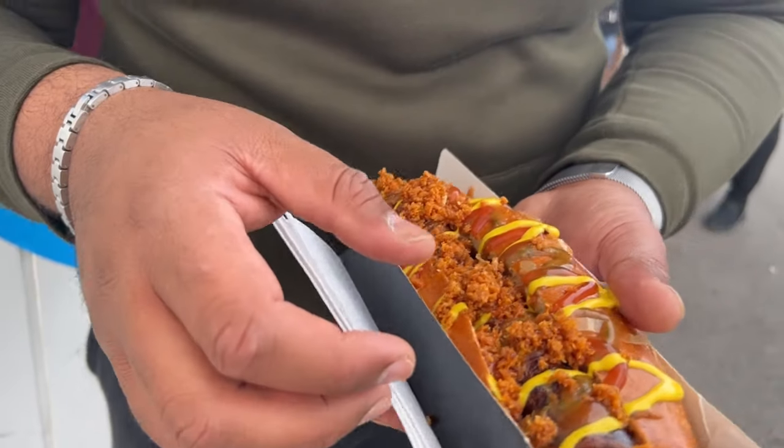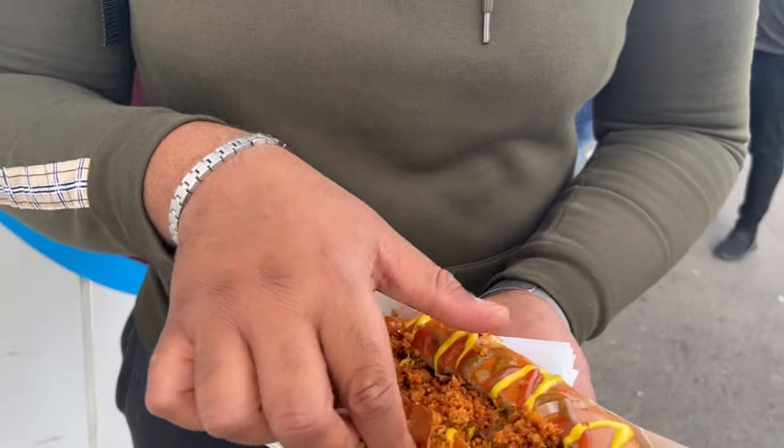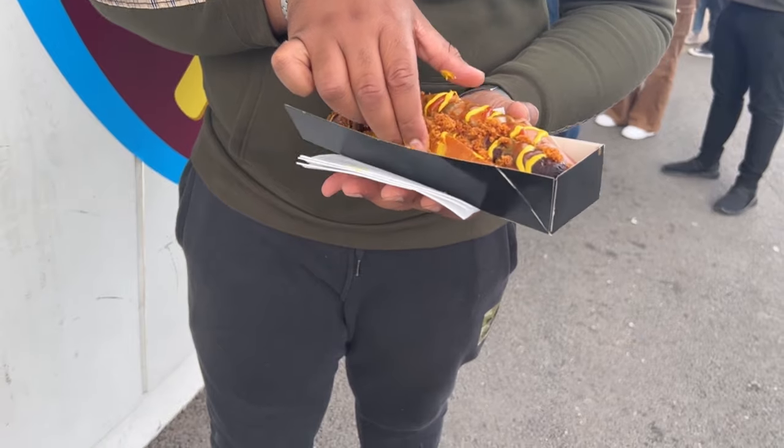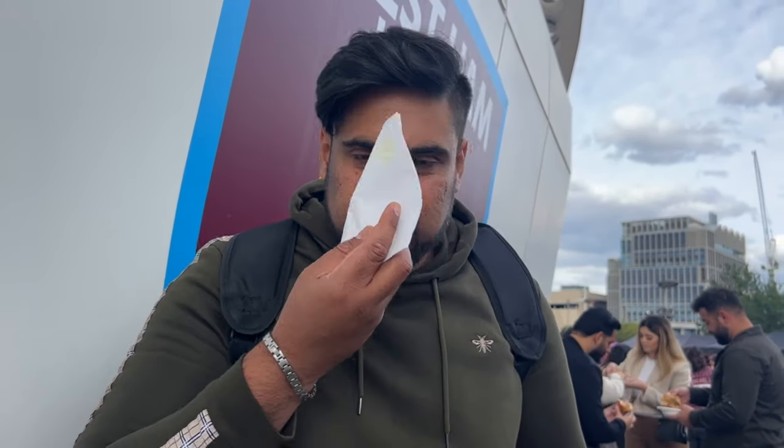So this is a sausage with crumbs on and a bit of mustard sauce with chilli sauce. Let's cut straight in and see how it feels. Well, that's nice. It's not those ordinary hot dogs. This is nice — nice flavours. Mustard sauce giving its flavour. I like mustard sauce, but not everybody likes that.